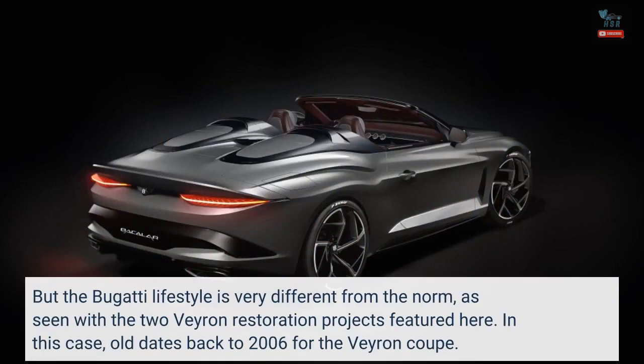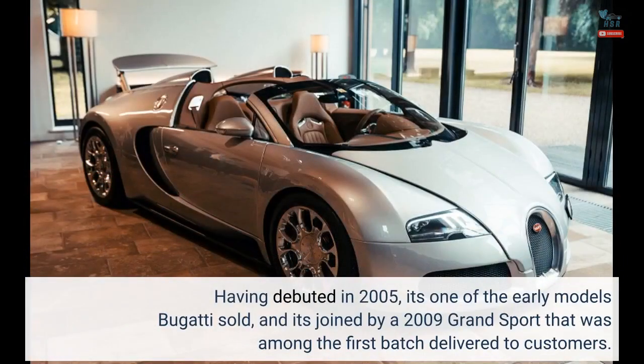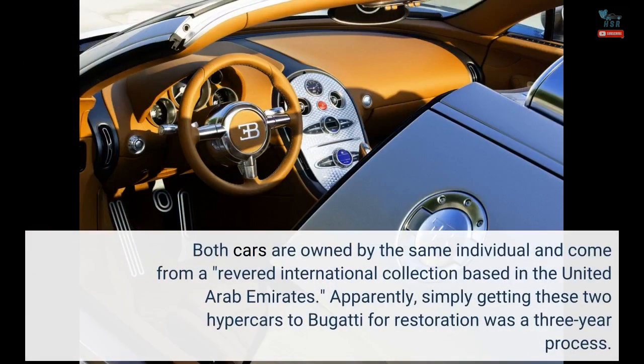In this case, old dates back to 2006 for the Veyron Coupe. Having debuted in 2005, it's one of the early models Bugatti sold, and it's joined by a 2009 Grand Sport that was among the first batch delivered to customers. Both cars are owned by the same individual and come from a revered international collection based in the United Arab Emirates.